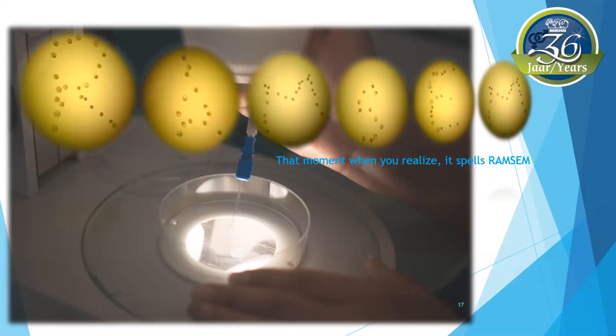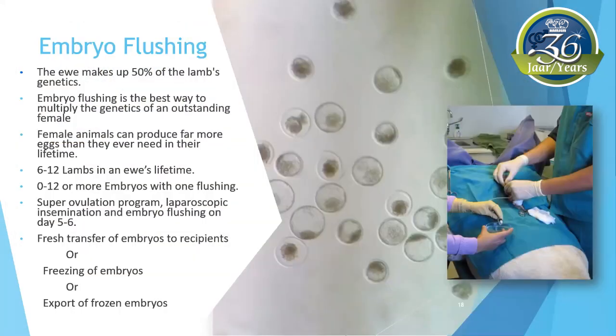Welcome inside the lab, in front of the microscope — my happy place, where I'm still amazed by the wonder of every embryo through the technique of embryo flushing. The ewe makes up 50% of the lamb's genetics. When making use of natural mating, an average ewe will produce only 6 to 12 lambs in her lifetime. Female animals can produce far more eggs than they ever need. Where artificial insemination multiplies the genetics of superior males, embryo flushing is the best way to multiply the genetics of an outstanding female.